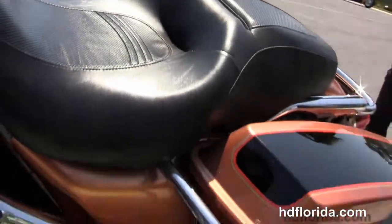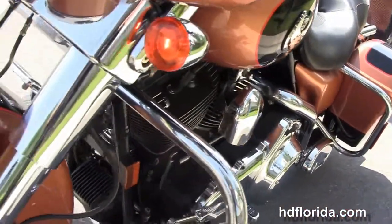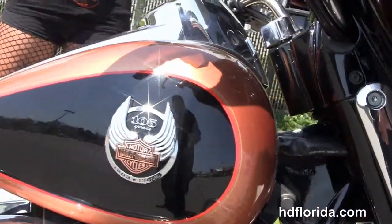It's got the upgraded grips, the additional leather storage pouches, comes standard with factory security, and has the two-tone copper and black 105th Anniversary paint job with the 3D anniversary badging.